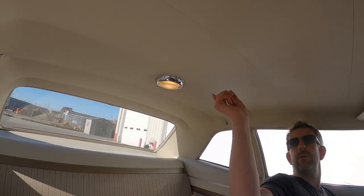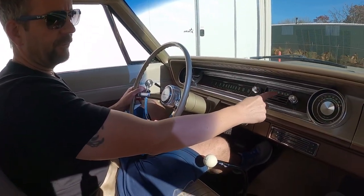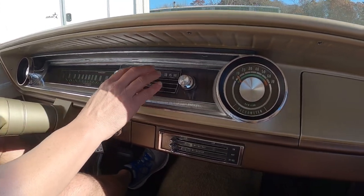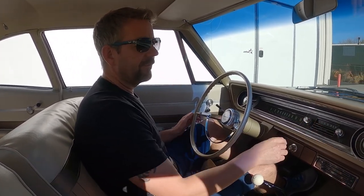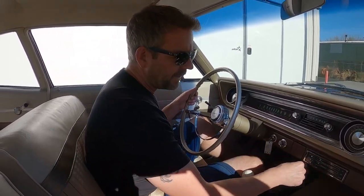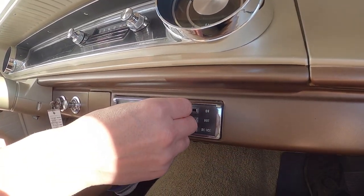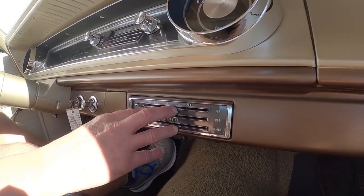The dome light is in working order. I did make note in our description that the radio is not working — I want to be clear this is not working. This is clearly original. This car does have some originality and patina throughout, and this is one of the things the new owner can send out to have restored or replaced. Down here we have our heating system, which is clearly blowing right now. You've got your cold and hot temperature settings, so the heating system is in working order.